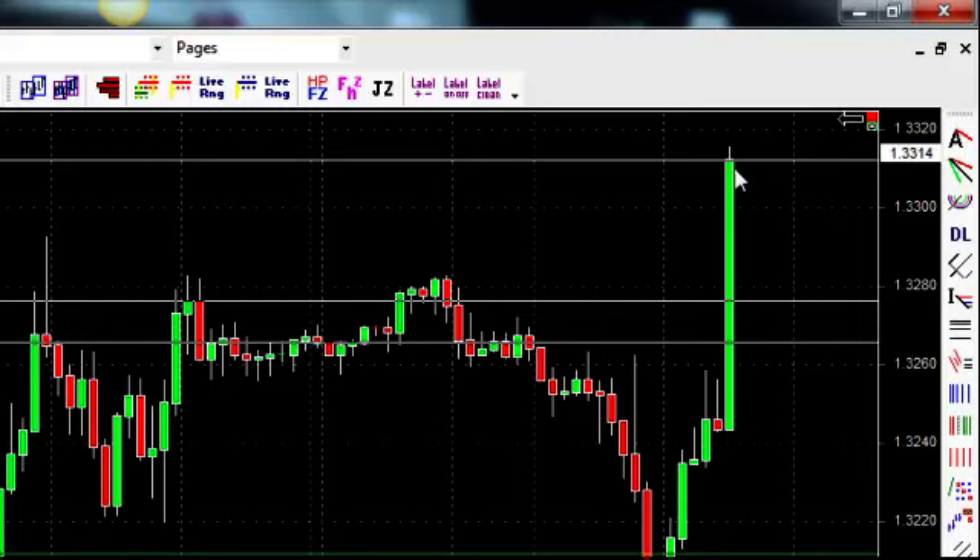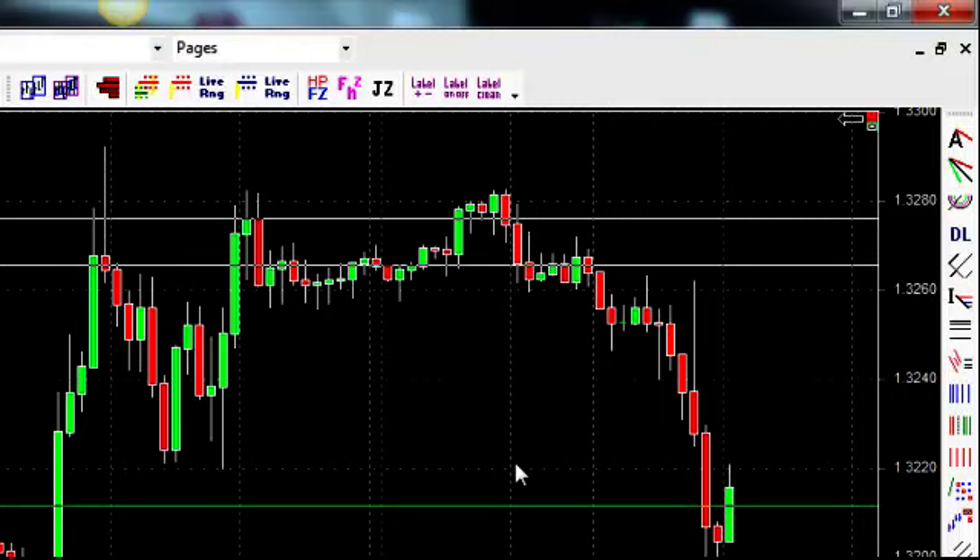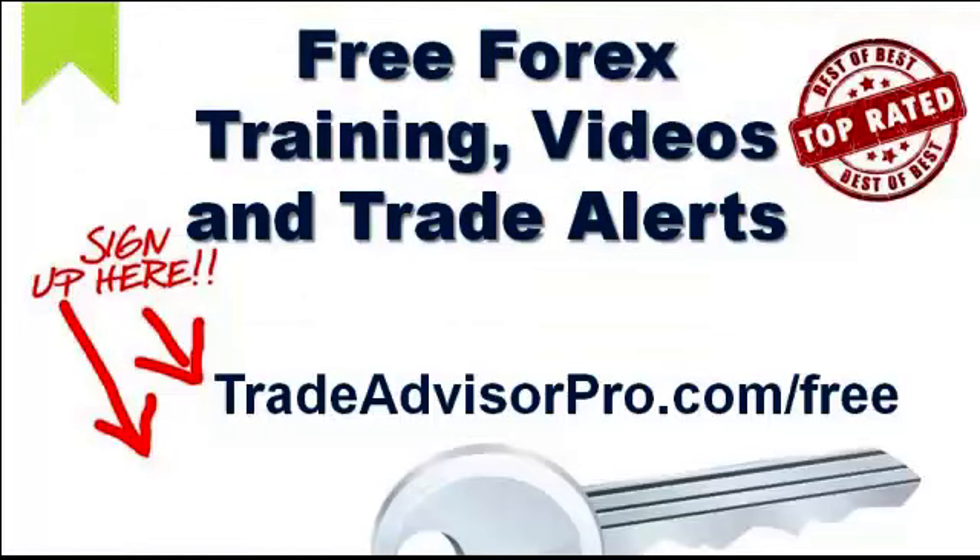Price is now up to 3314 and I'm expecting that to come back down. That's how the trade panned out — quick and easy. That's what we do: we set our trade signals in advance to our customers, they plug them into the software, wake up in the morning, and there you go. If you haven't done so already, stop this video and go to tradeadvisorpro.com/free and register absolutely free for free Forex training, free Forex training videos, and free Forex trade alerts directly to your inbox. Thanks a lot.